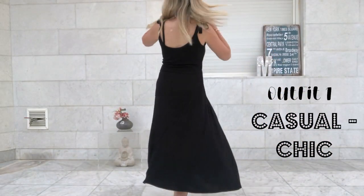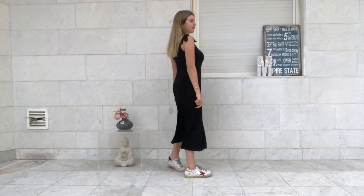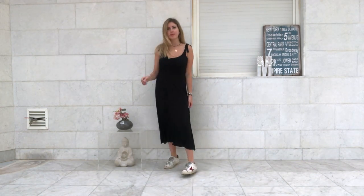Hey guys! Today I'm showing you how to style summer dresses and how to dress them up to look super stylish and trendy without putting effort into it.